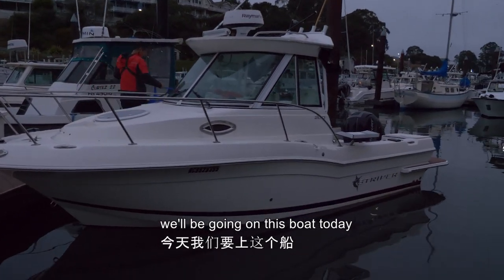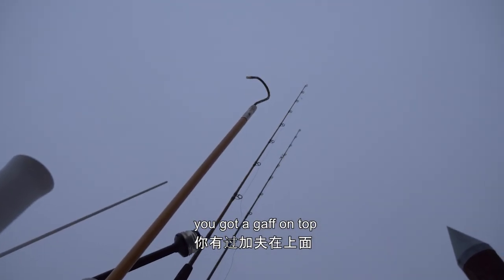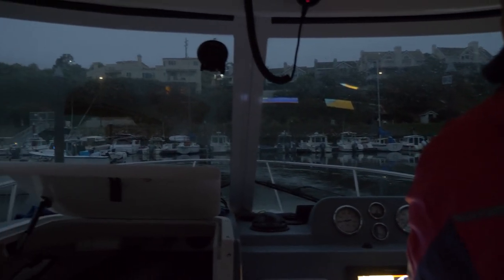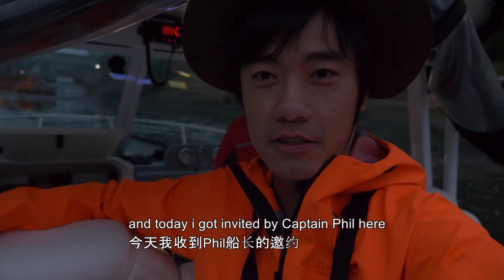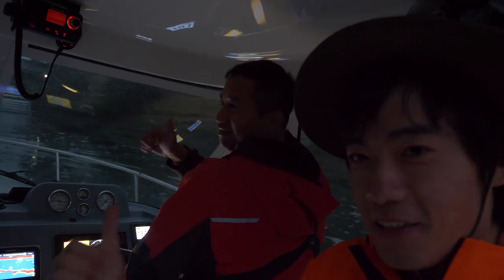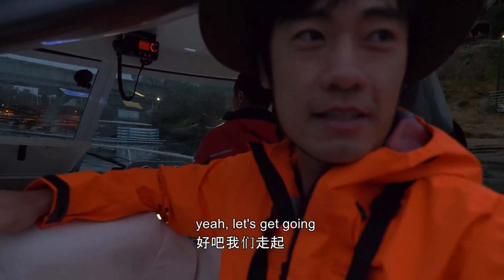We'll be going on this boat today. We got a gaff on top, so let's get that big lean cut. Hello guys, Fishing Chef here and today I got invited by Captain Phil. We're going out for rock fishing, so let's get going.